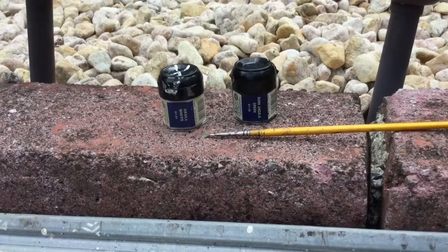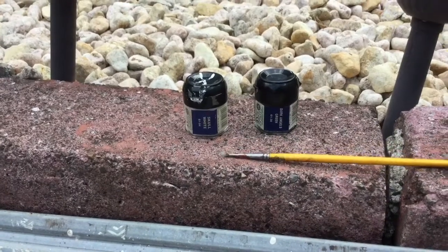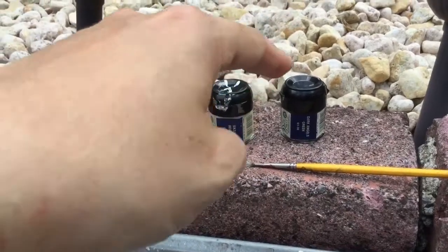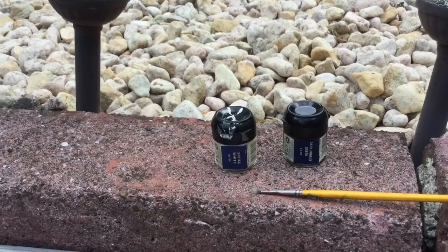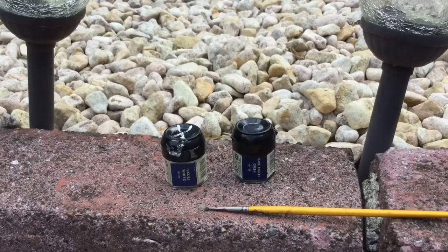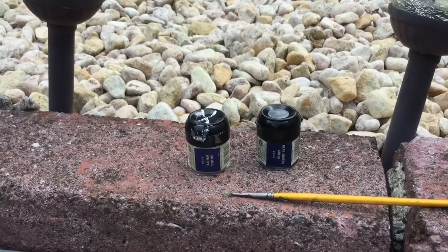I've done a bit of math here too, so we're going to go check that out. This is what I used to paint the house — I've used Dark Angel Green and Skull White. This brush has seen better days and it might end up being a dry brush brush now. It took 2,500 bottles of Dark Angel Green to do the roof.